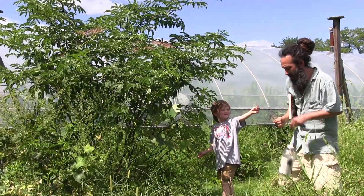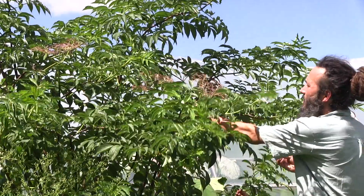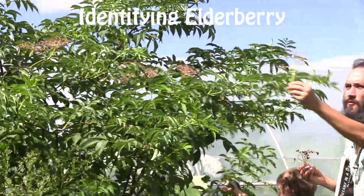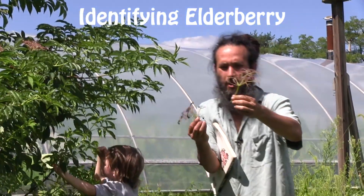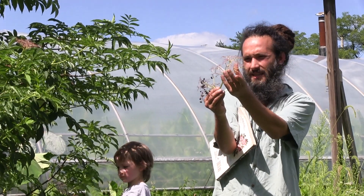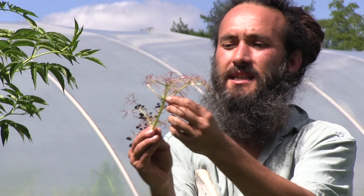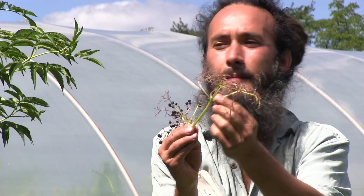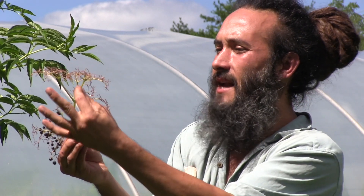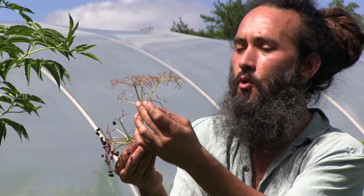I only say that to highlight that these flower clusters form in umbels. 'Umbel,' just like an umbrella, means that all of these pedicels — that's the specialized name for the stem of a flower — all of these pedicels or flower stems connect to a single point.